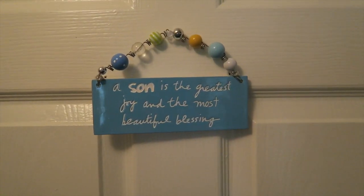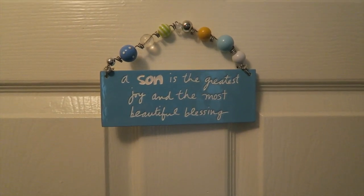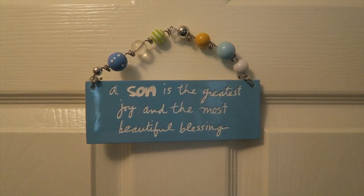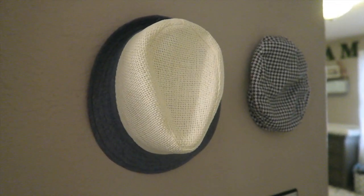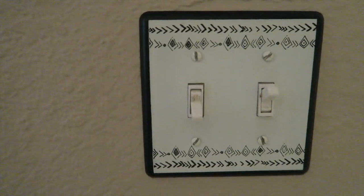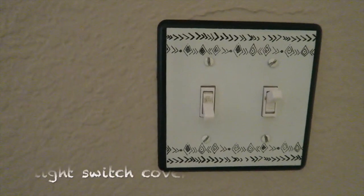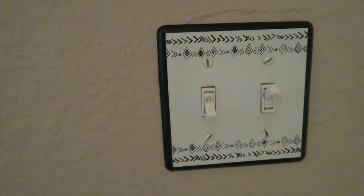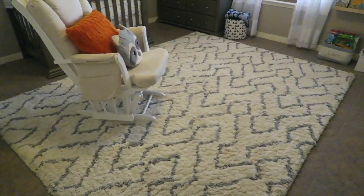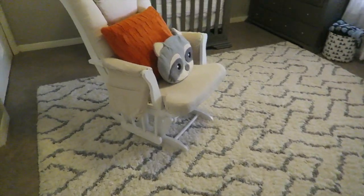We have this little cute sign that my mom gave to us — I believe she bought it at TJ Maxx — and it says 'A son is the greatest joy and the most beautiful blessing.' Right as you walk in, we have these little cute hats that are too big for Liam right now, and then we changed the lining to this little tribal thing that's really fun. We bought that at Hobby Lobby, and then we have this beautiful rug, got it from Home Goods.